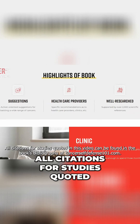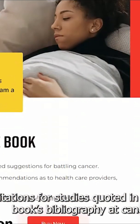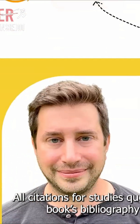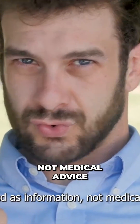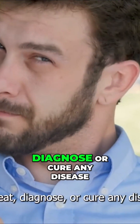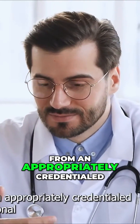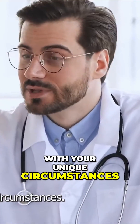All citations for studies quoted in this video can be found in the book's bibliography at cancerselfdefense101.com. This video is intended as information, not medical advice. It is not intended to treat, diagnose, or cure any disease. Any medical advice should come from an appropriately credentialed medical professional familiar with your unique circumstances.